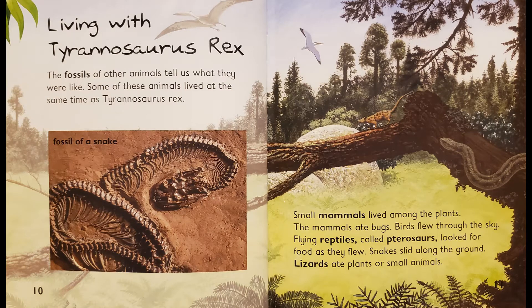Living with Tyrannosaurus Rex. The fossils of other animals tell us what they were like. Some of these animals lived at the same time as Tyrannosaurus Rex. Fossil of a snake. Some mammals lived among the plants; the mammals ate bugs. Birds flew through the sky. Flying reptiles called pterosaurs looked for food as they flew. Snakes slid along the ground. Lizards ate plants or small animals.